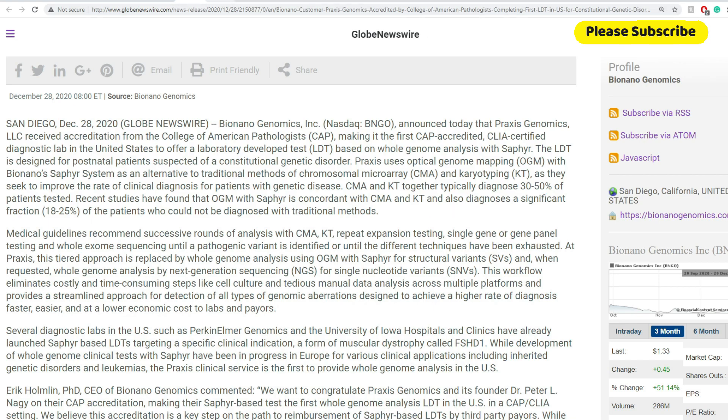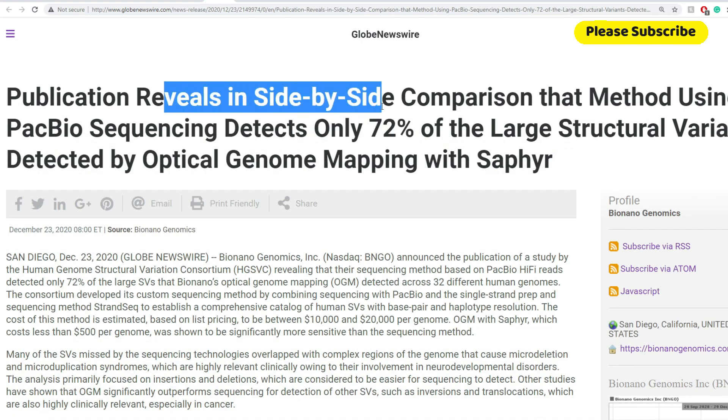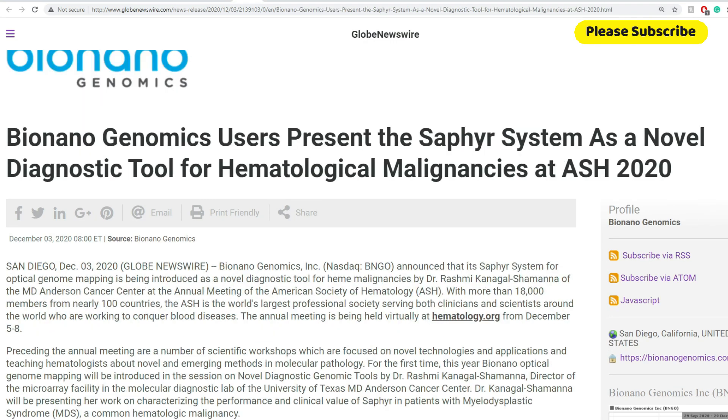Sensitivity is clearly a plus here. A publication reveals a side-by-side comparison showing that methods using long-read sequencing detect only 72% of the large structural variants detected by Optical Genome Mapping with Sapphire. Once more, we get to see that Sapphire is more accurate and more sensitive.